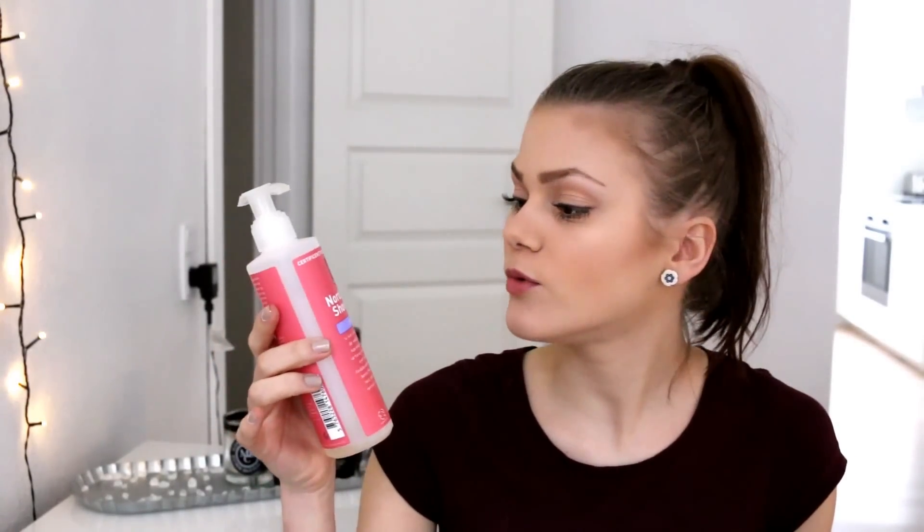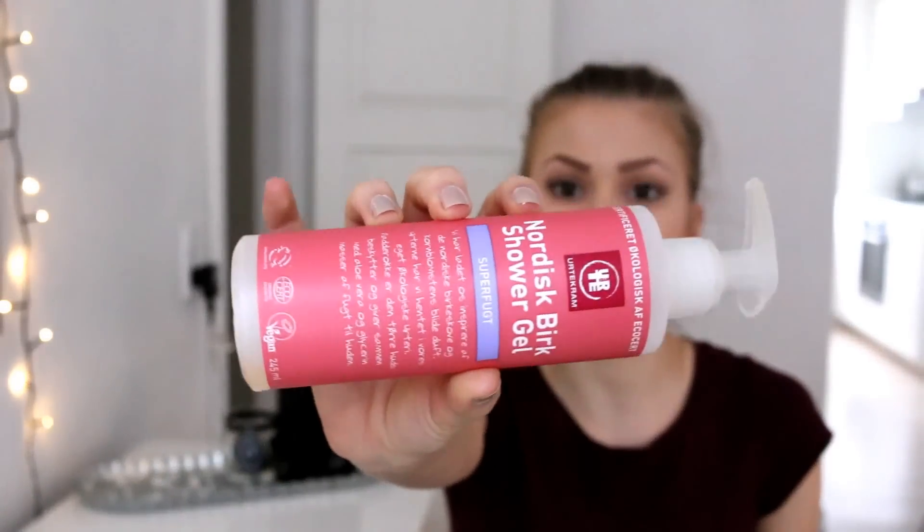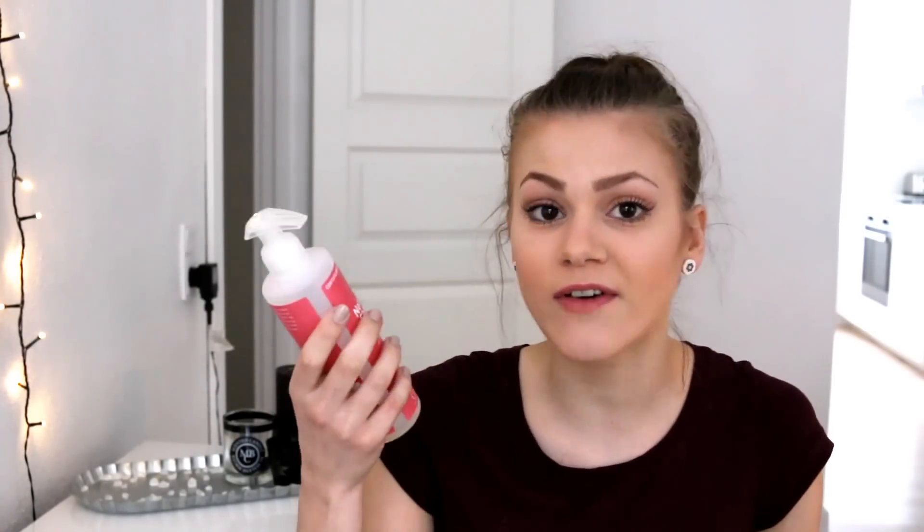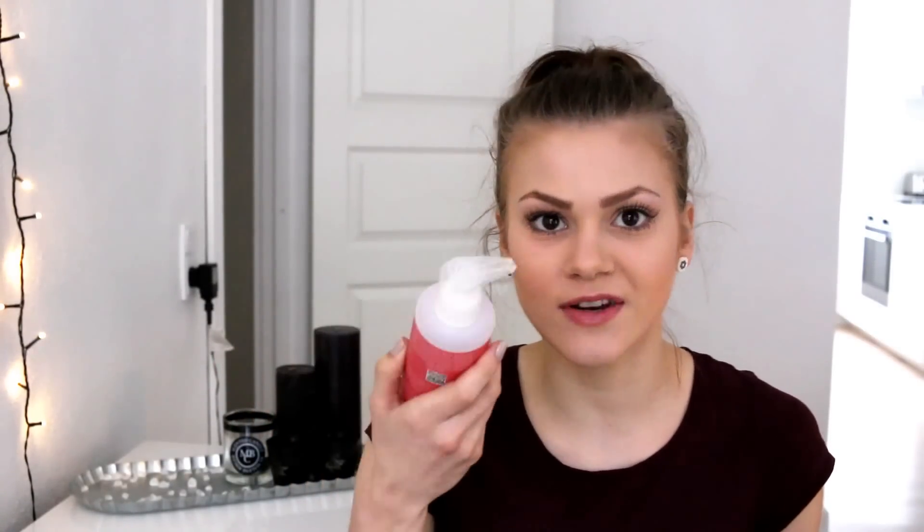Next is something from Udicam — it is the Nordisk Fjerk Shower Gel. It's just a shower gel and I think I've shown you this one before. I do like it because it's organic and it's made from really good ingredients. It's paraben free, it's vegan, and it's just good for the environment and good for your body. I really like it.